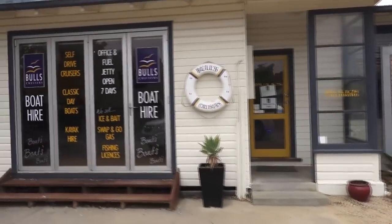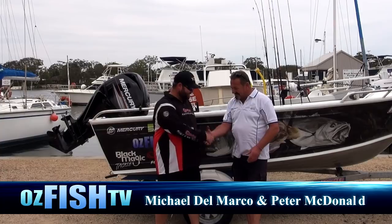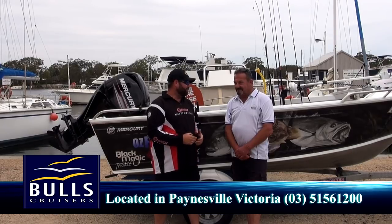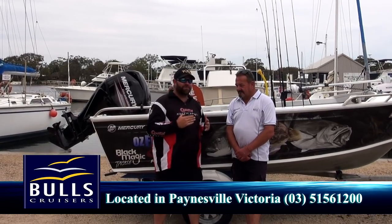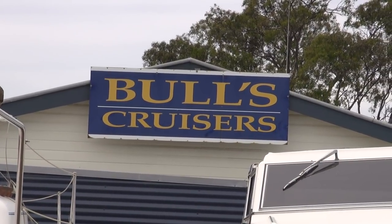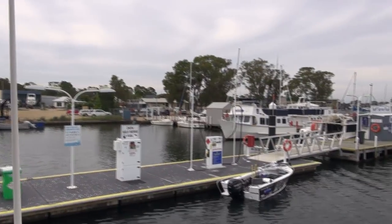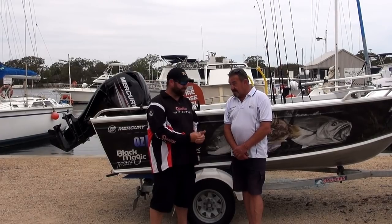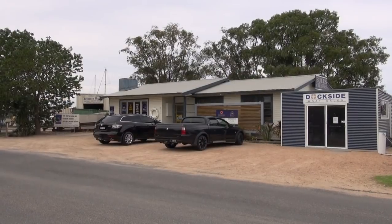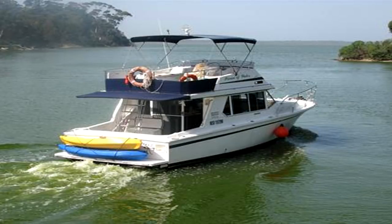All fishing stories start with a journey, and our journey has brought us here to Paynesville to meet a fellow by the name of Pete. Pete runs a great business down here called Bull Cruises. Bull Cruises has been on the Gippsland Lakes for 64 years, hiring out boats to people. They have 13 boats in the fleet — everything for families to 10 blokes coming down for a weekend, or for the Twin Rivers fishing comp, which is a pretty big comp. In fact, one of their boats won the comp in 2014.